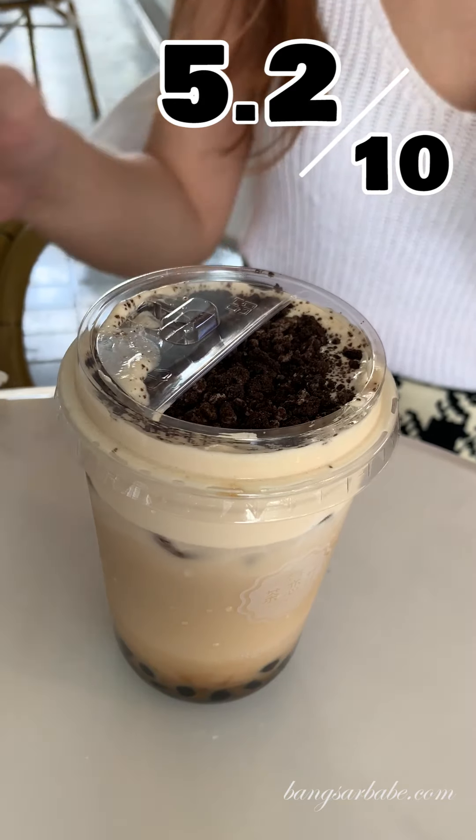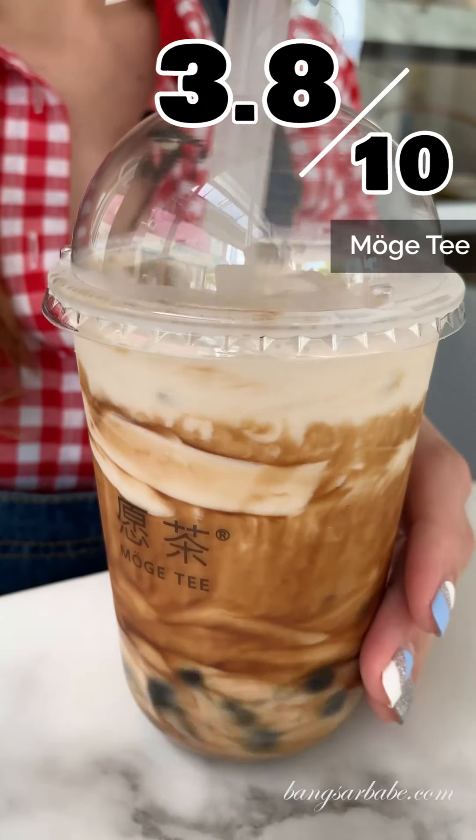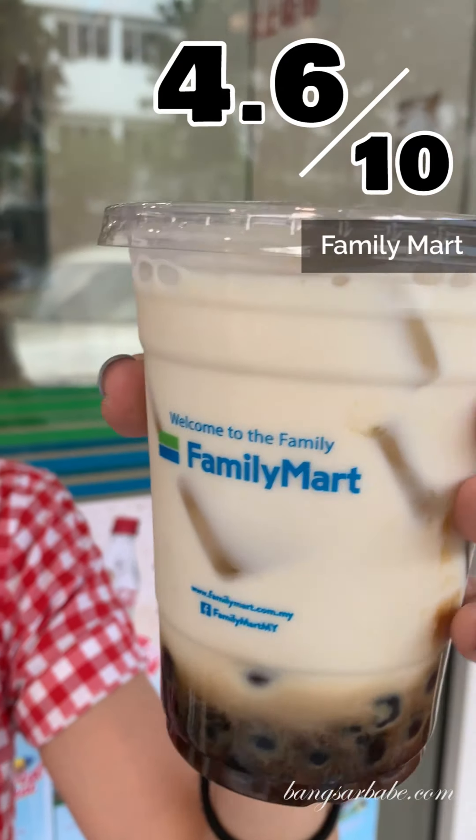This concludes part two of my bubble tea feature in SS15. We picked the bestseller or signature options from each shop — they had to be milk-based or milk-based tea with boba. Thank you for watching, please subscribe for more videos — see you next time!